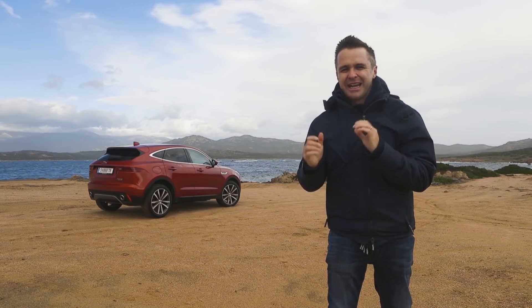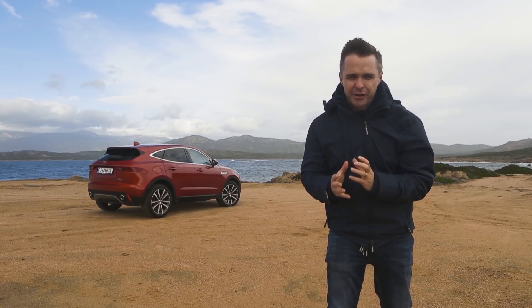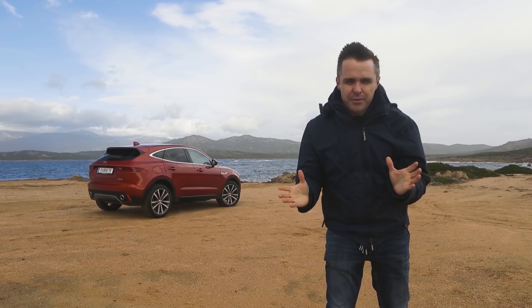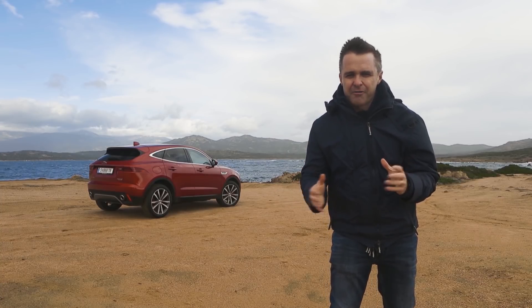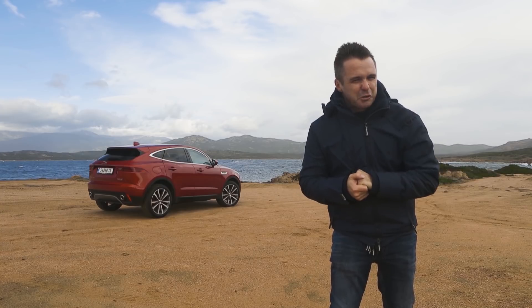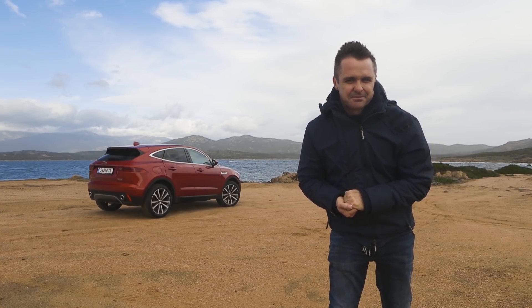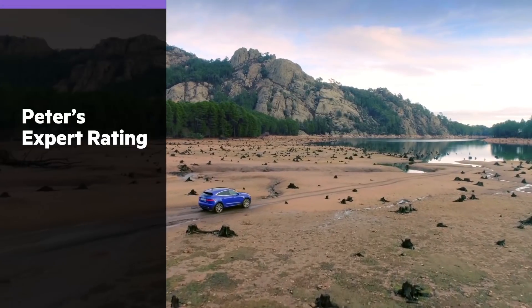This is a fun car to drive. Even though it's 1,800 kilos — that's a lot of weight — it is really light on its feet. It's not going to stay with a Porsche Macan or an Audi SQ5, but it isn't that expensive either. So from a launch drive on a very challenging set of roads, that's a pretty good start.